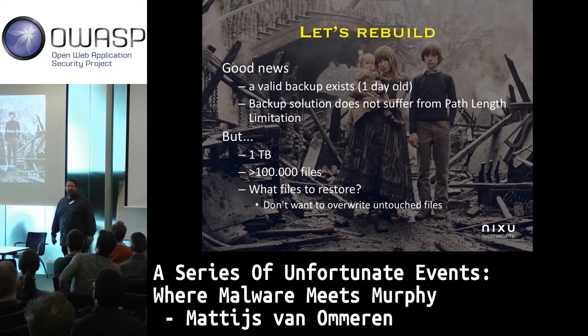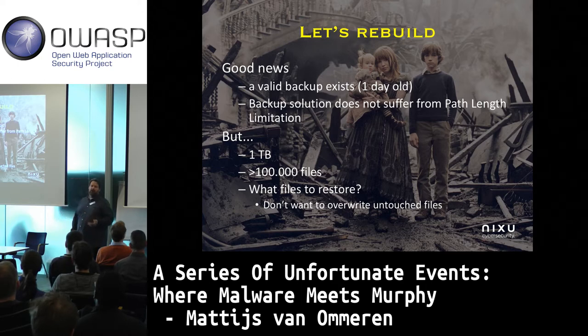So it's time to rebuild our system. Only a part of the files are affected — obviously only the interesting documents are encrypted. The ransomware skips executables and so on because it doesn't want to ruin your computer. If you start encrypting executable files, there's a good chance your computer doesn't work anymore.